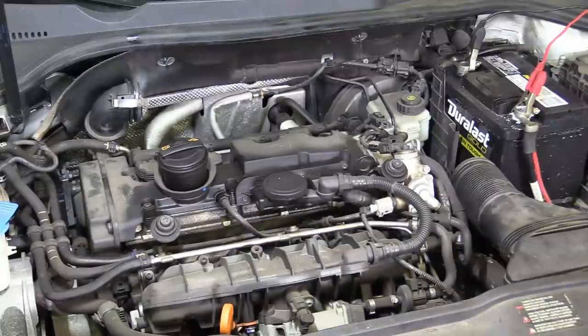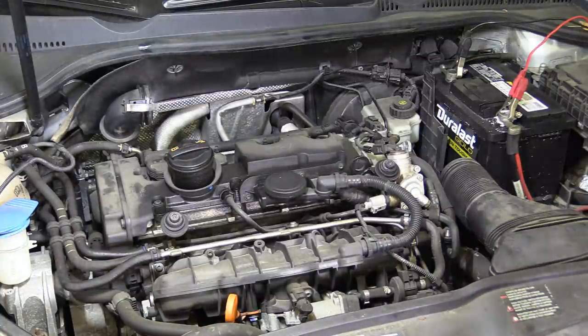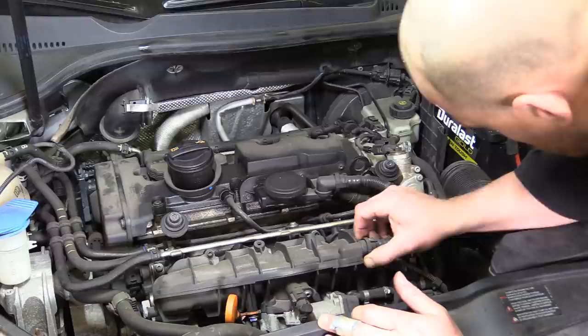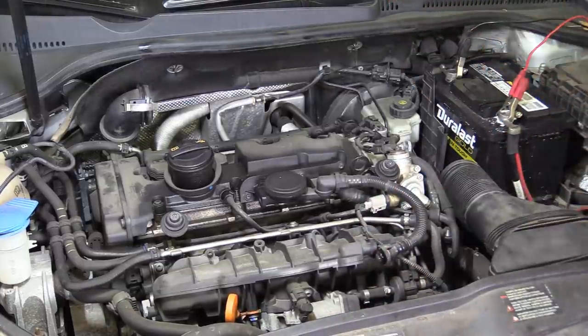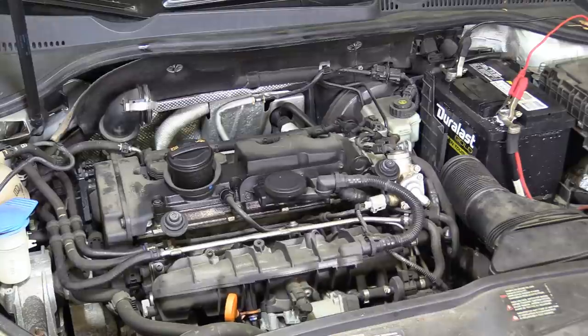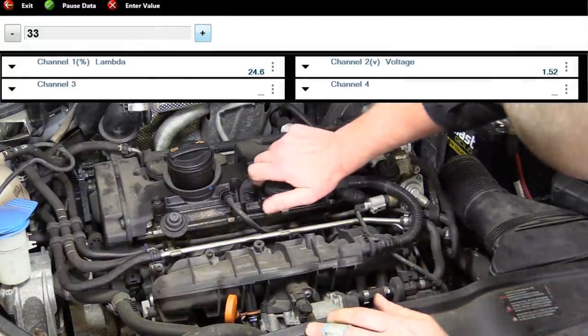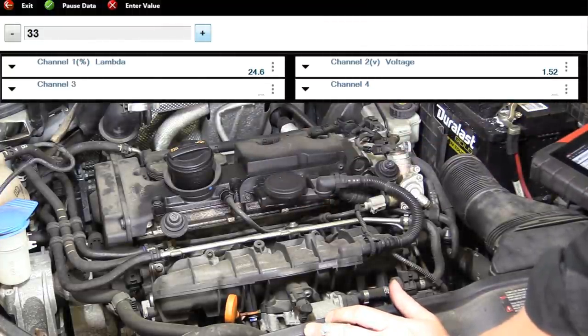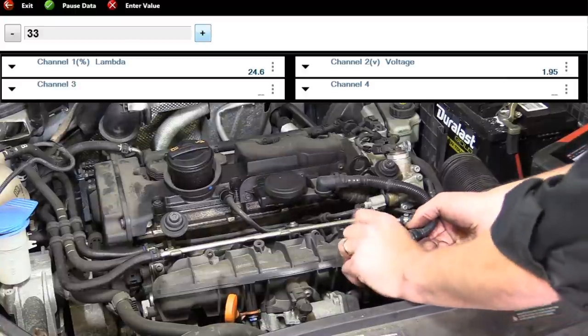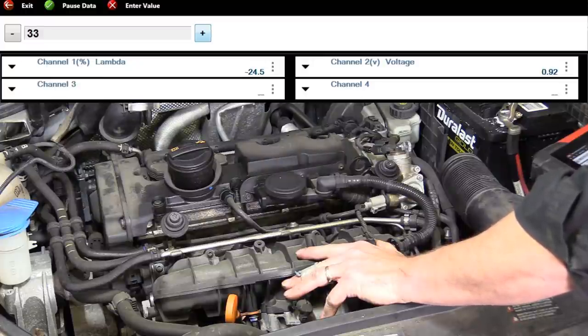We're going to run this car with the mass airflow unplugged. I'll just hold my thumb over it. Right off the bat — minus 24%, minus 26%. That's freaking awesome. Confirmed.